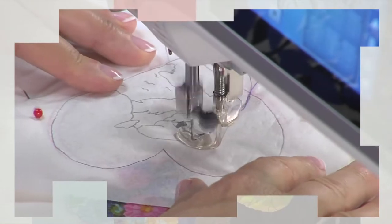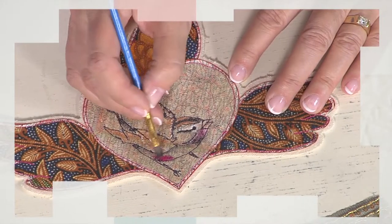Finally, Vivica De Negri creates beautiful milagros inspired by the birds around her home. It's all coming up today on Quilting Arts.